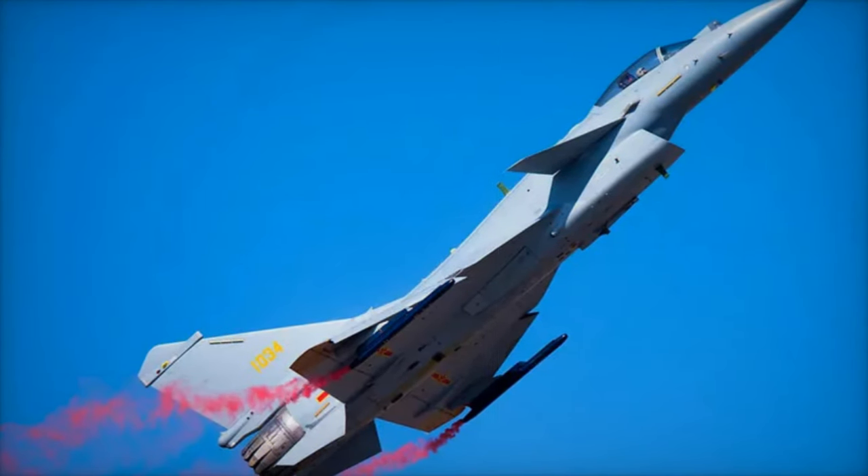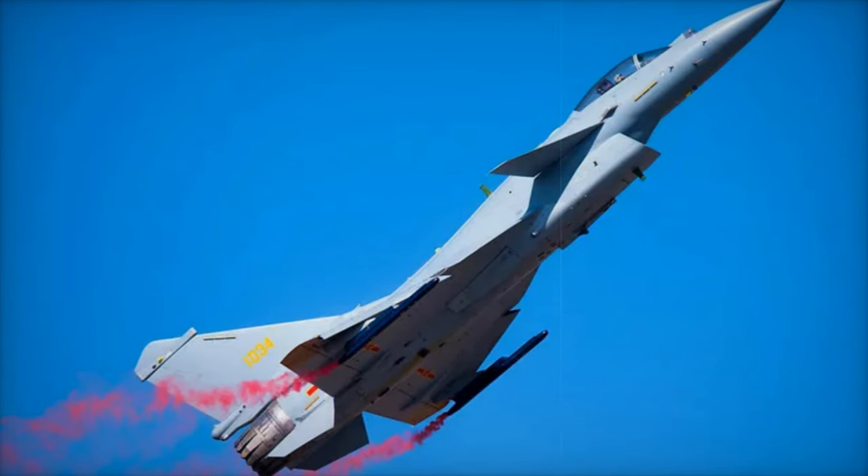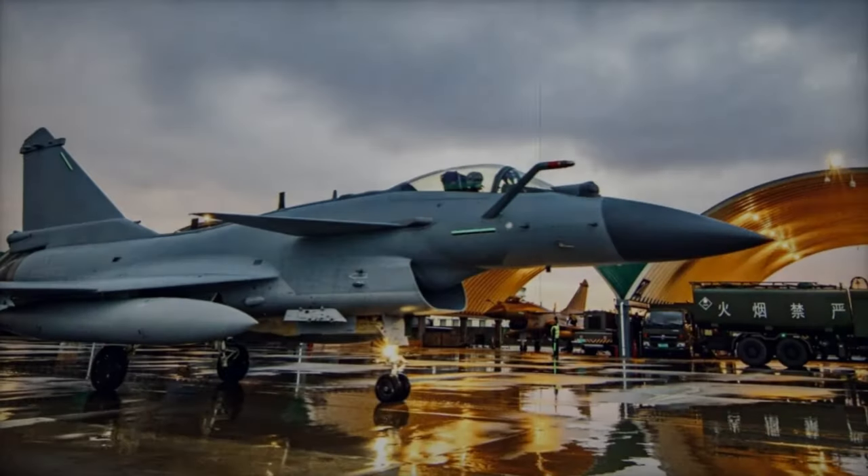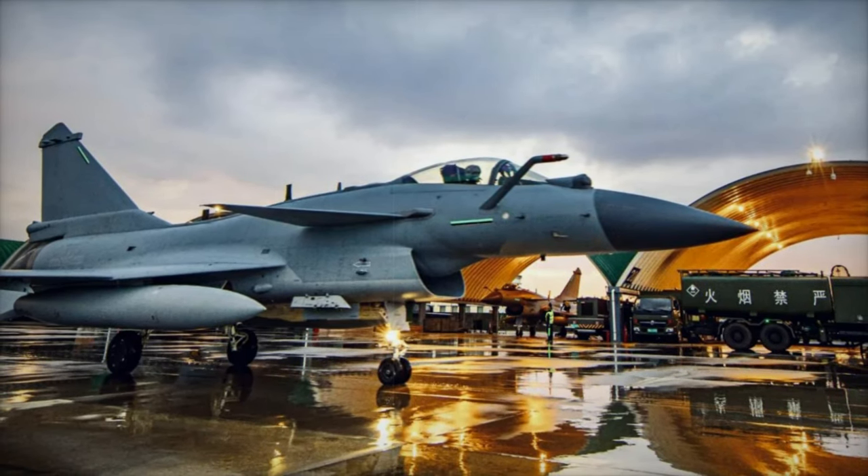As China continues to invest heavily in military technology and training, its air force is transforming into a formidable force capable of influencing the balance of power in key strategic regions like the South China Sea and the Indo-Pacific.